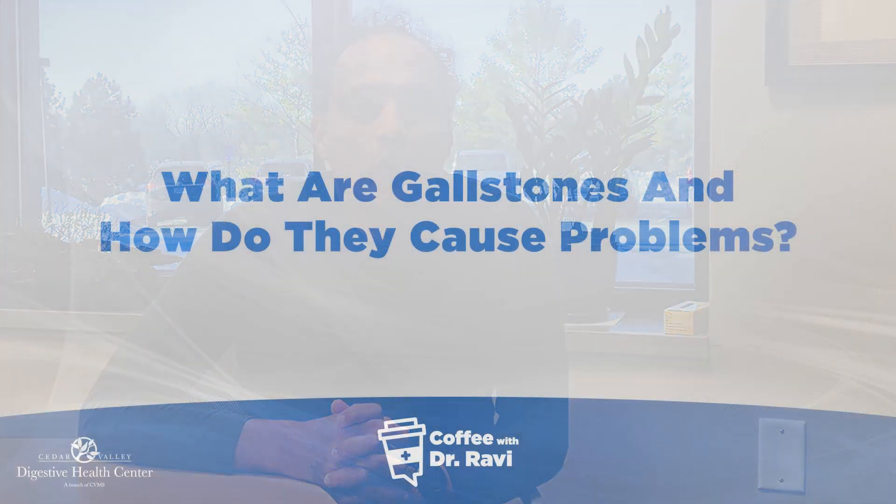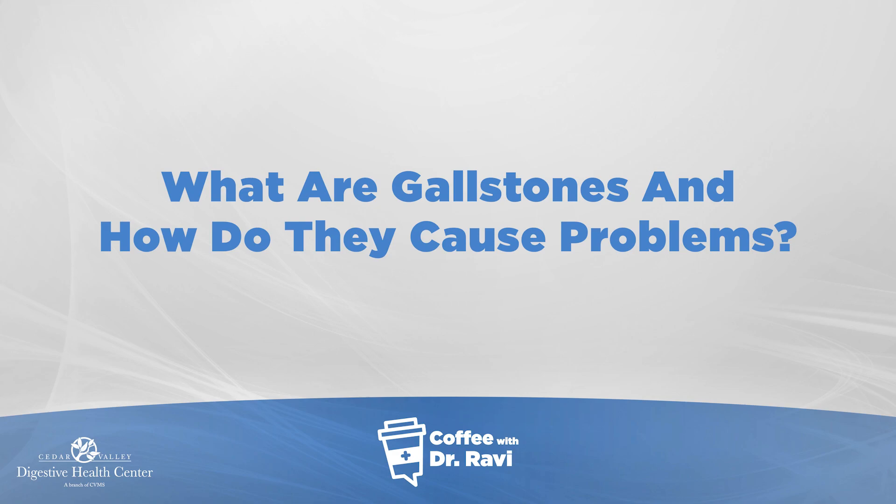Hi friends, welcome back to Coffee with Ravi. Today my post is about what are gallstones and how do they cause problems.